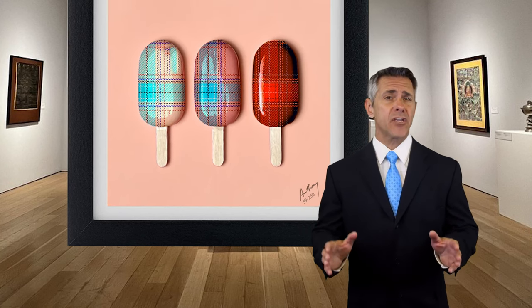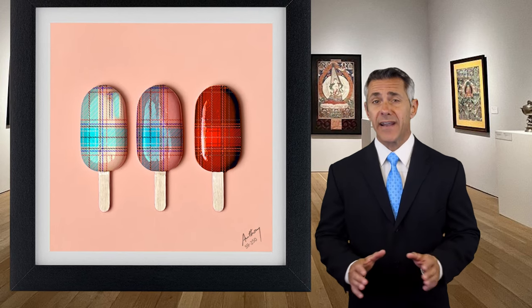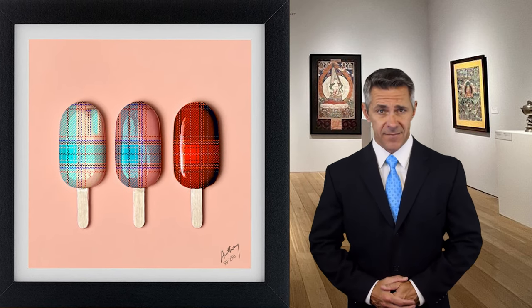His specialty lies in creating 3D epoxy resin canvas art pieces, a medium that is not commonly used but is gaining traction due to its stunning visual appeal.